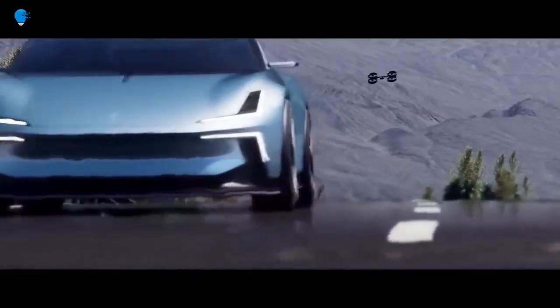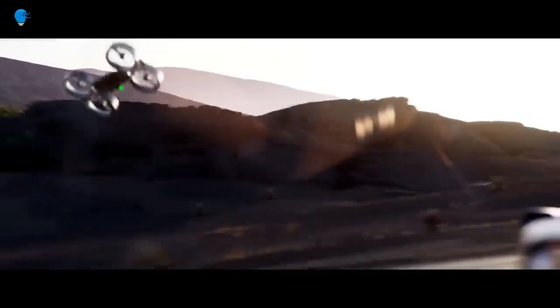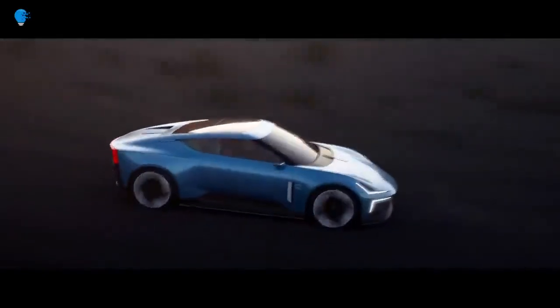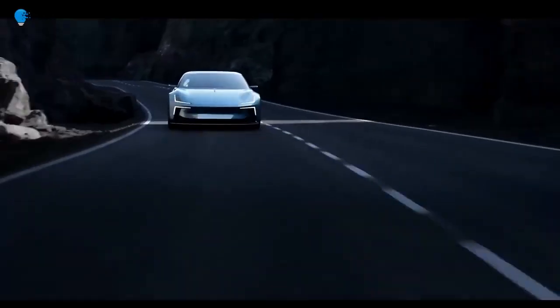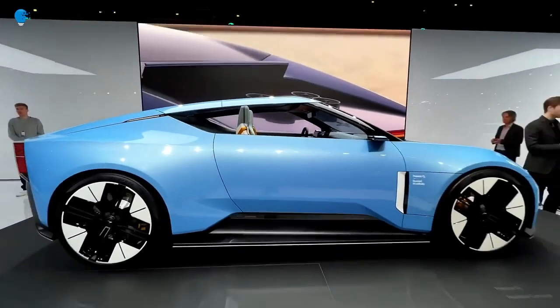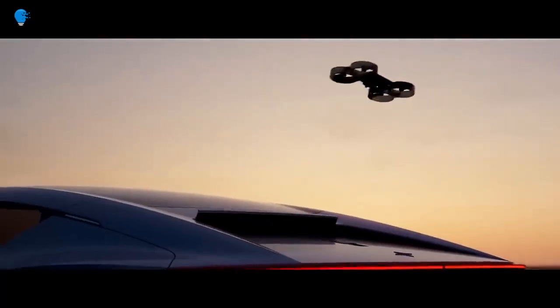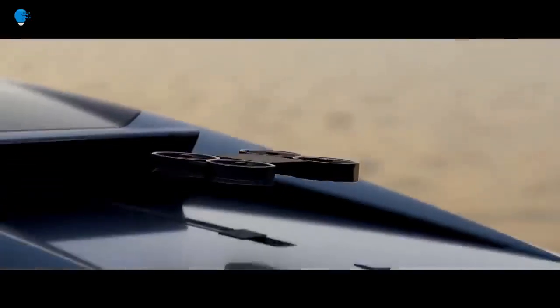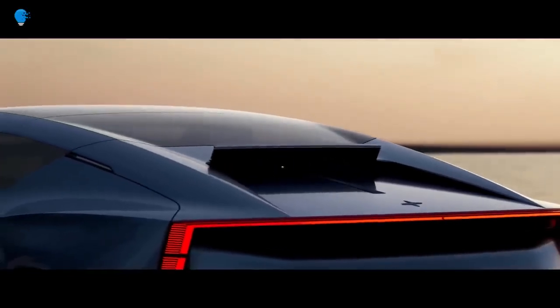The O2 — which Polestar stylizes as O₂, like the molecular formula for oxygen — is a sharp two-door electric roadster featuring front and rear lights similar to those on the original Precept concept, but with a cleaner, sleeker front bumper. The proportions are balanced, with the cabin sitting perfectly in the center of the car. There's a blacked-out A-pillar giving off a hint of the new Nissan Z when the hardtop is up. Polestar says the bonded aluminum chassis will increase rigidity and improve body control while keeping weight down. No specifics about the electric powertrain were revealed.